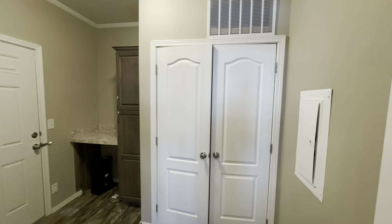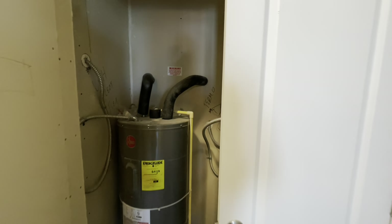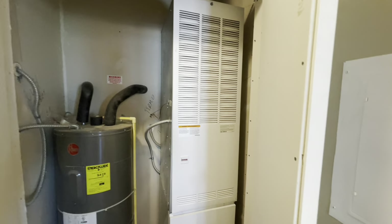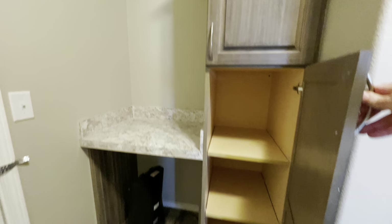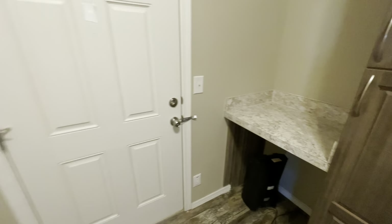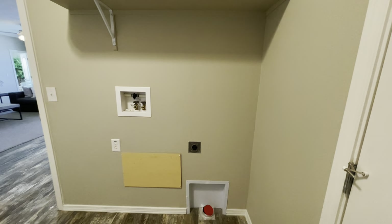All right, so this is your utility room. You have your water heater and your furnace, and then like a linen closet over here and a little folding table. You have your back door and then your washer and dryer hookups.